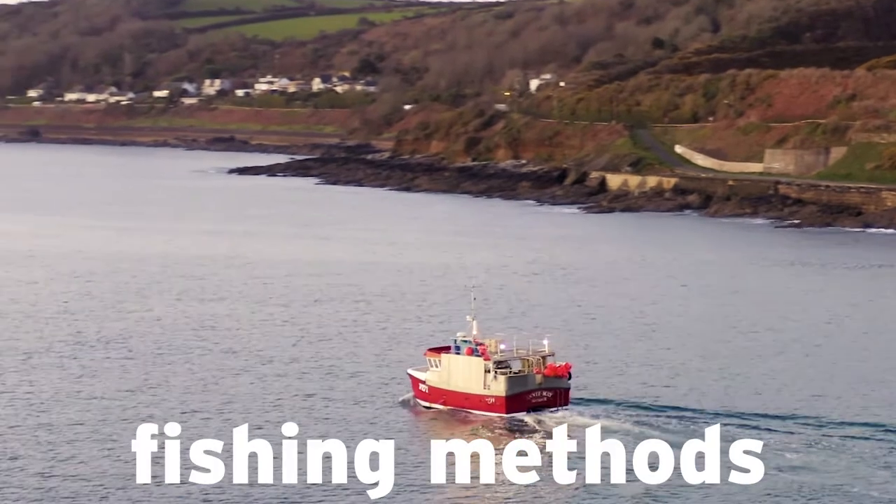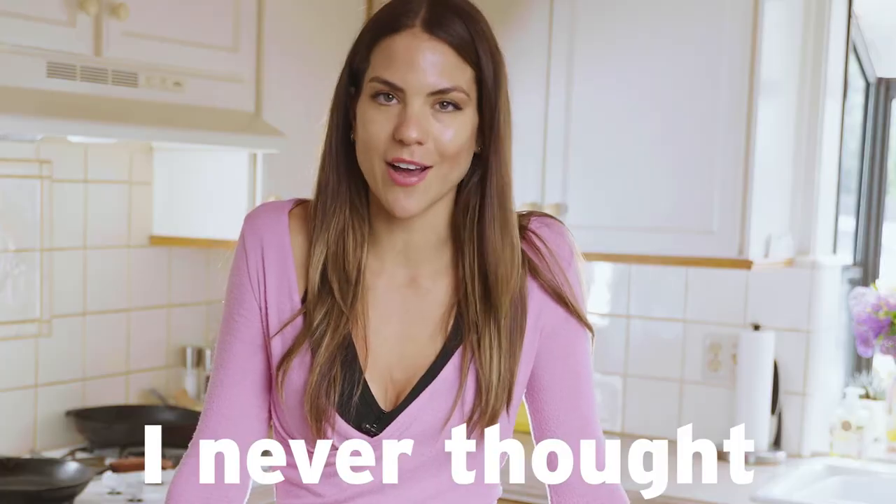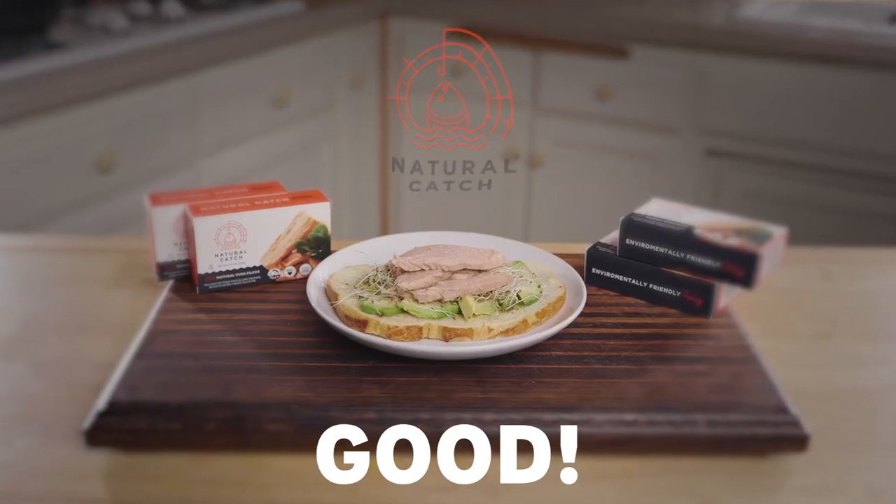And they use fishing methods that are environmentally friendly for ocean wildlife. I never thought that canned tuna could taste this good. It's incredible.